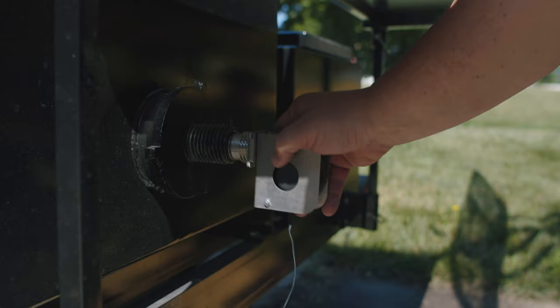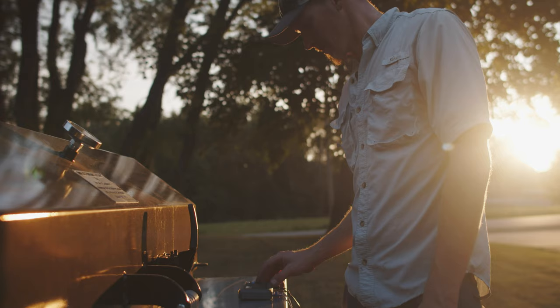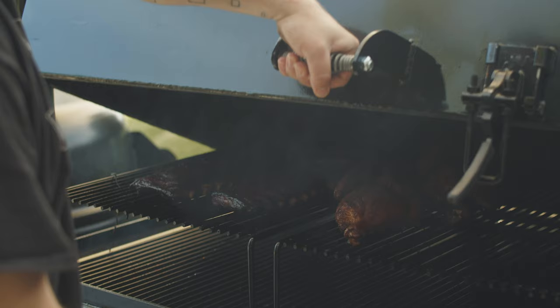Custom designed to work seamlessly with the BBQ Guru, this fan and temperature control system gets you perfect temps and perfect BBQ every time.